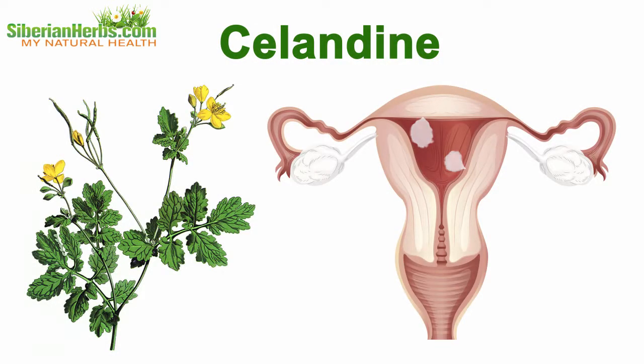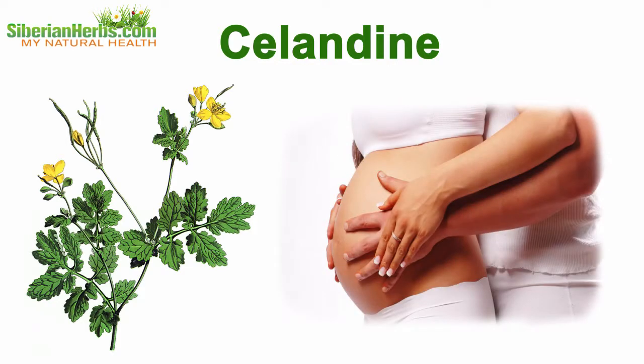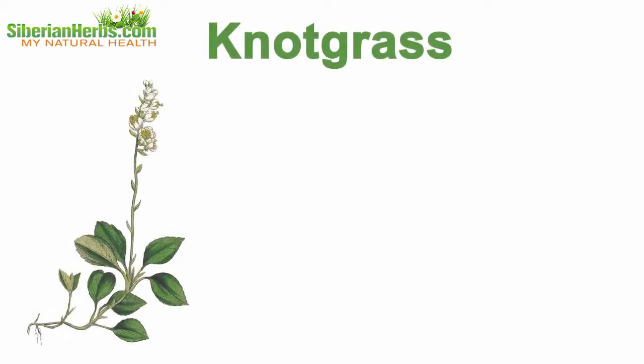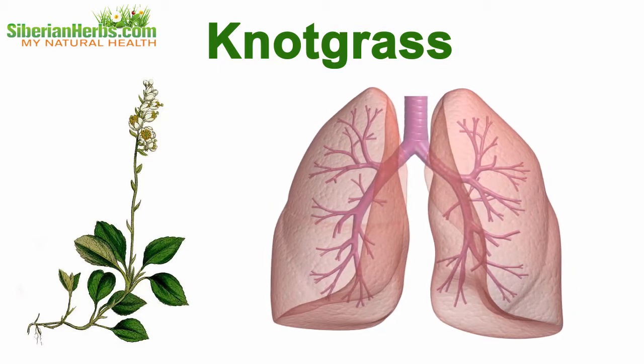Celandine treats myomas, fibromyomas, and inflammations of female genitourinary organs. Folk healers use it as herbal teas to help infertile couples to successfully conceive a baby. Nutgrass tonifies uterine muscles and activates breathing, which improves the body oxygen supply.